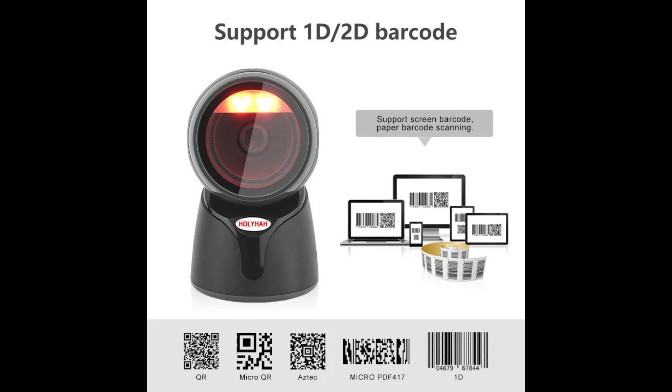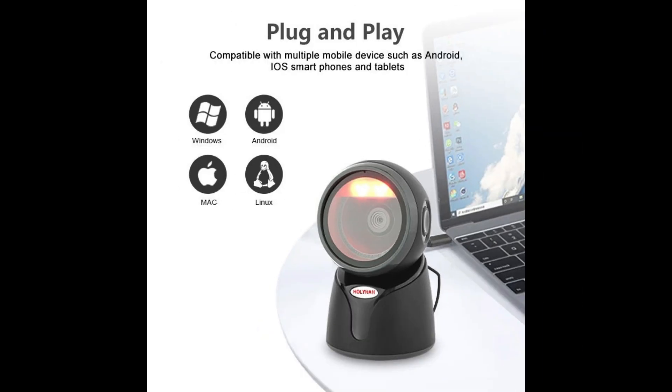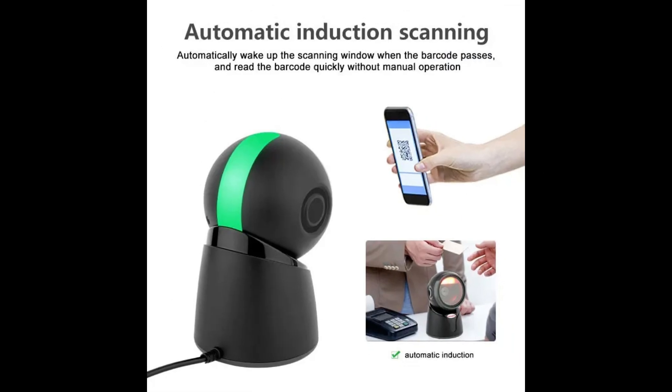The Holiha Desktop Barcode Scanner features all-round automatic sensing capabilities, allowing for hands-free operation. As items are presented to the scanner, it automatically detects and reads barcodes from any angle, without the need for manual triggering. Designed for ease of use and integration, it features USB connectivity — simply plug the scanner into a USB port on your computer or point-of-sale system and it's ready to use, with plug-and-play functionality ensuring quick setup and wide compatibility.